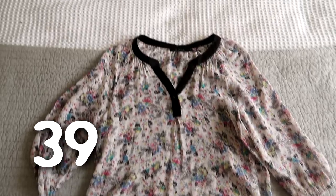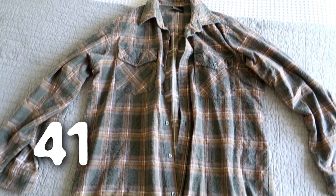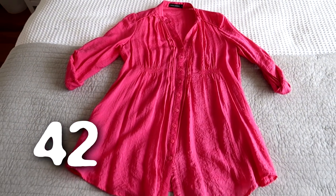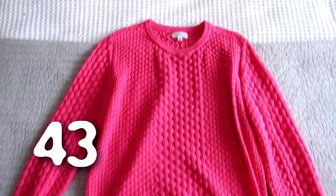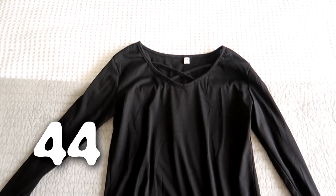I haven't worn this blouse in so long — I think it's time to go. Same goes for this one, I just haven't worn it in ages. An old flannel shirt that's seen better days. I've only worn this blouse a couple of times — it's always felt a bit bright to me so I'm going to pass this on. Same with this one — I thrifted it for about 50 cents and I've never actually worn it because it's just a little bit too bright. This top is too small for me.